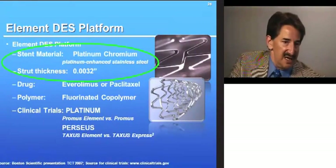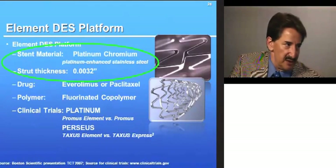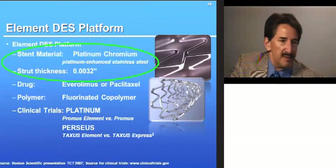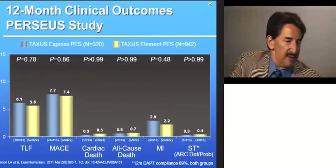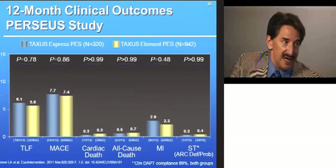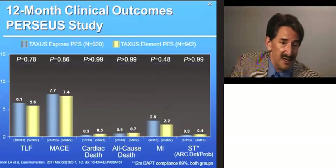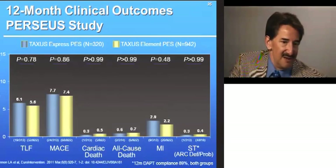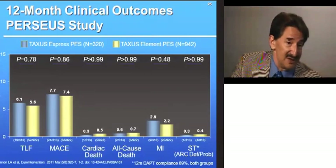We're now seeing an even thinner cobalt chromium strut diameter — 32 thousandths of an inch — through use of platinum, the highest density metal of all stent platforms, very radio opaque, in Boston Scientific's platinum chromium or Element platform. Interestingly, when you take the Element platform — the thinnest possible struts — compared to the Taxus Express, the thickest stainless steel, but with the same dose of paclitaxel and same polymer, the clinical outcomes from the PERSEUS study look pretty identical. So what's the benefit? Deliverability, perhaps, but it doesn't translate to a clear clinical or biological benefit.